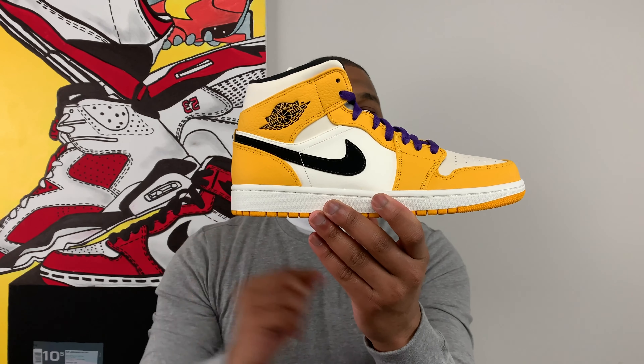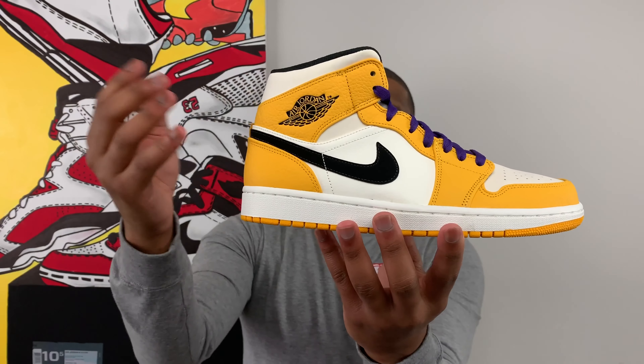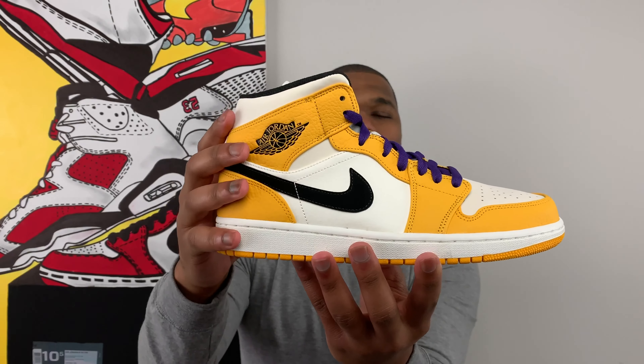And there it is ladies and gentlemen — this is the Air Jordan 1 Mid Lakers. I will give it to Jordan Brand, these are really nice. The reason I really wanted to do this video was because of the materials Jordan is using for these 1 Mids. This isn't the cheap leather you're used to seeing on Jordan 1 Mids. Jordan Brand has really been stepping it up, using higher end materials for Jordan 1 Mids while keeping the price point the same at $110 — you get a sneaker that costs $50 less than the regular OGs and way more colorways.